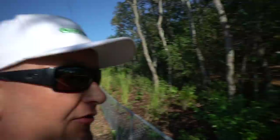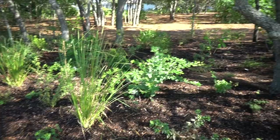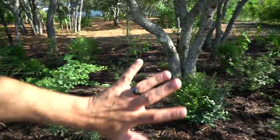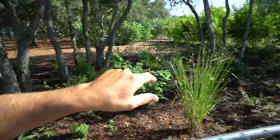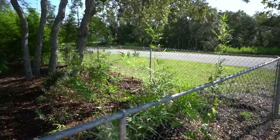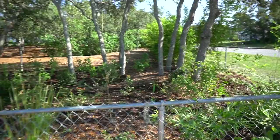Some of the other species we have in here are vitex, nitrogen-fixing caliandras, dwarf firebush, sweet almond, scorpion tail, lots of sunshine mimosa — a nitrogen-fixing ground cover I love using. Some cat whiskers, Simpson stopper. As it gets shadier towards the back we have things like Turk's cap, spiral ginger, galangal, malanga, and taro. We did bring in some different species of bamboo, and they actually have some rare passion fruits in pots that we put in here along the fence.